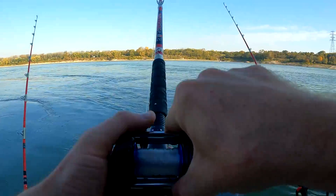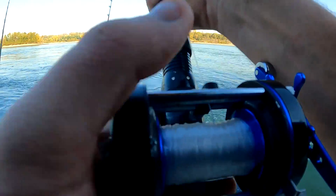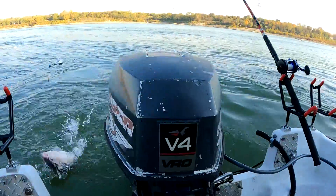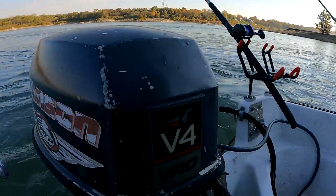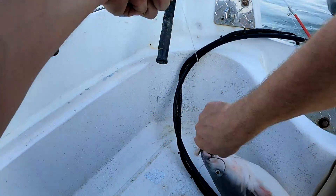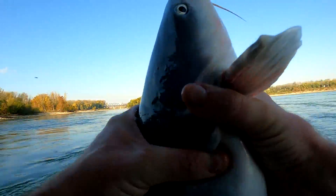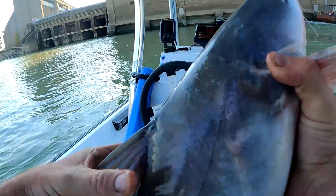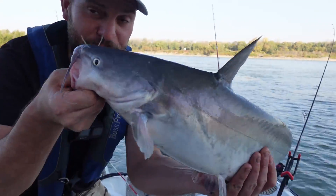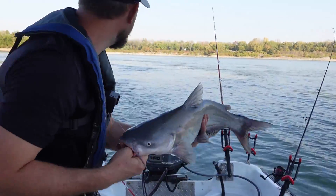Good looking out, Ryan Bortz — helping me get my butt over here. That's why you come down here to fish for the tournament. Another one! Number two down here at the Falls of the Ohio — let's see if we can keep this bite up.